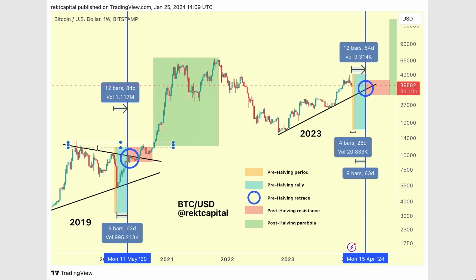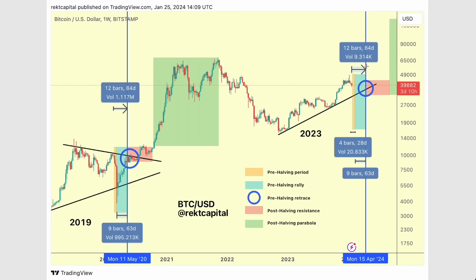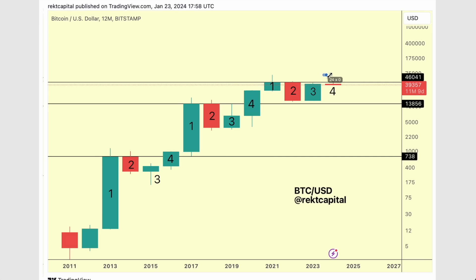This has been the case in 2020 — you can see how we break out into the parabolic phase of the cycle. Breaking the four-year cycle resistance enables a fantastic rally, and this was also the case in 2016. So once we finally break beyond 46K after the halving, that's going to enable fantastic upside — whether it's to new all-time highs like we saw in 2020, or whether it's to rally higher than 46K but still not break those old all-time highs. We'll find out.